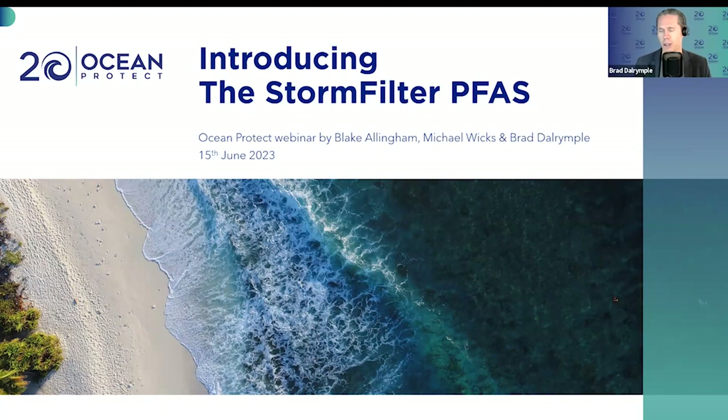This is a really exciting technology. For those who aren't familiar with PFAS, it's been described as the asbestos of the 21st century and it's caused a whole bunch of dramas for a whole bunch of people. Long story short, Ocean Protect have developed a technology to help manage PFAS contamination in surface waters, and it's a really cool, exciting innovation that's come out of the R&D team.